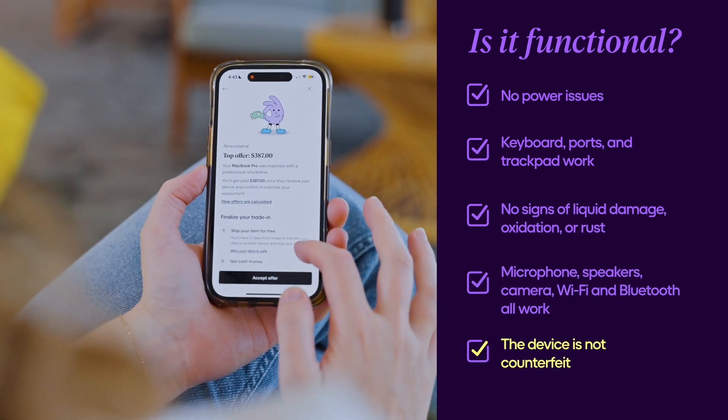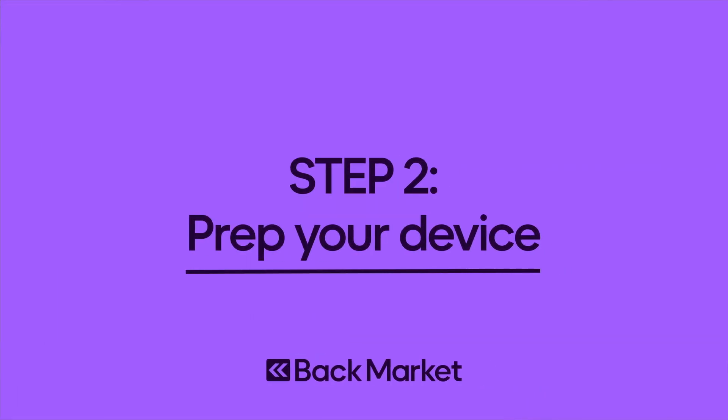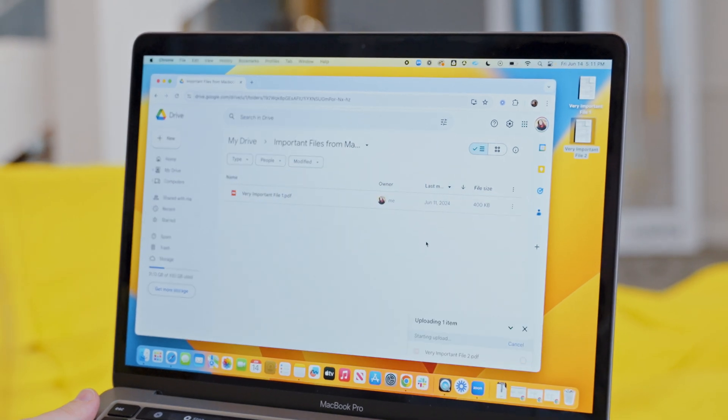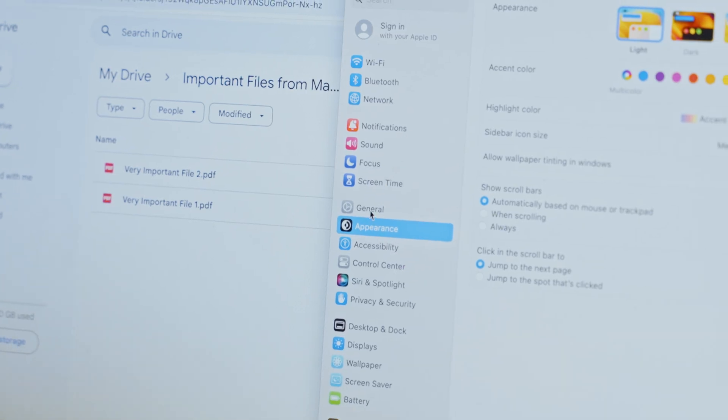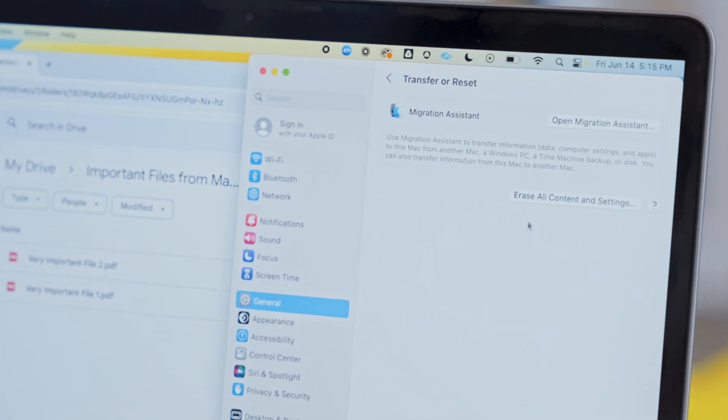You can choose to accept it or reject it. Now it's time to prep your device for shipping. Back up any data you want to keep, then erase your MacBook. I've linked some step-by-step guides in the video description below.